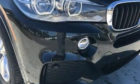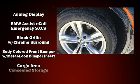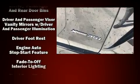Passenger security is always assured thanks to various safety features such as front side impact airbags, anti-whiplash front head restraints, and four-wheel disc brakes with AVS.